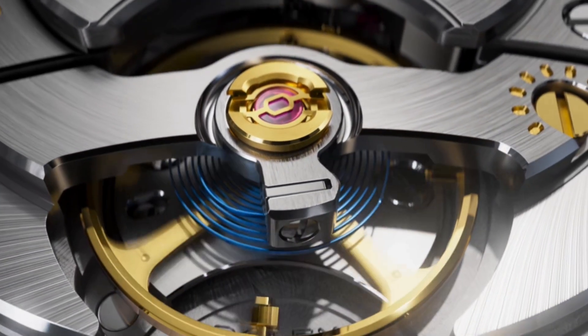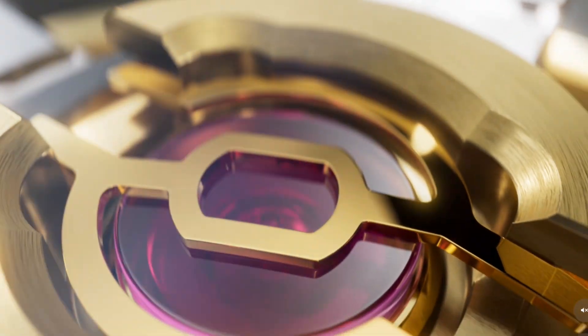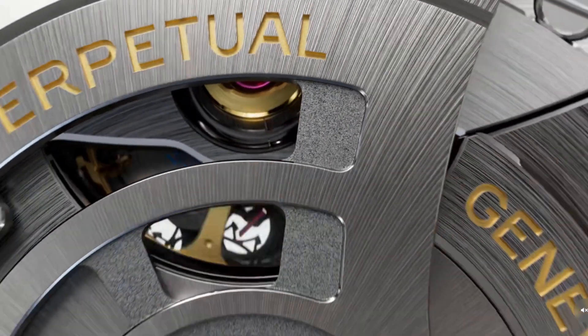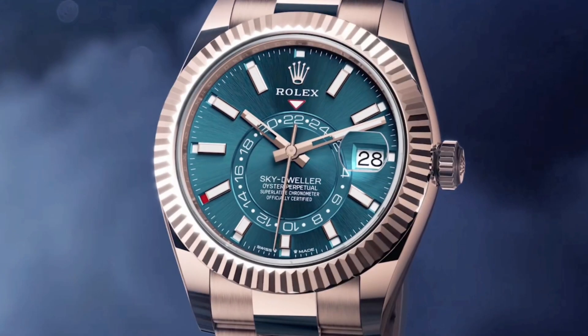The movement is also equipped with Paraflex shock absorbers and incorporates a new oscillating weight with an optimized ball bearing. Winding is bi-directional and self-winding via a perpetual rotor, and the movement provides approximately 72 hours of power reserve.